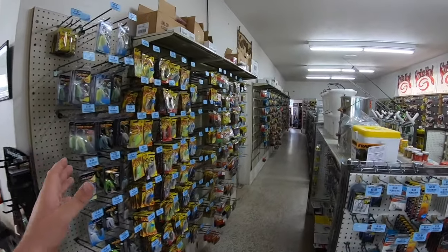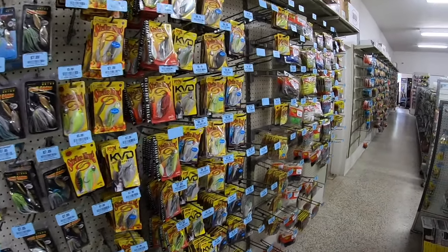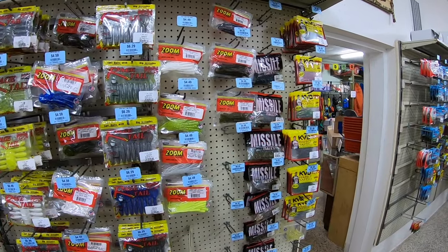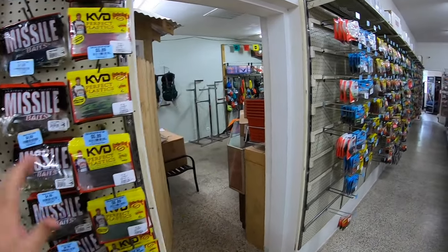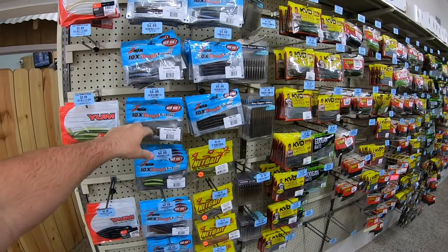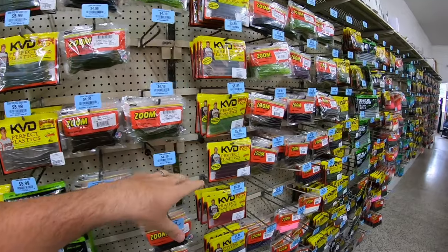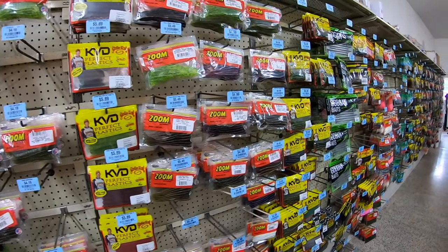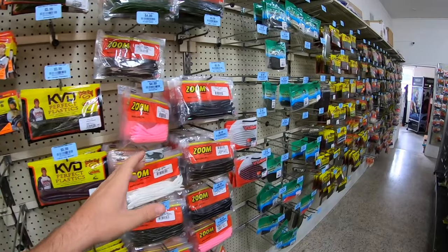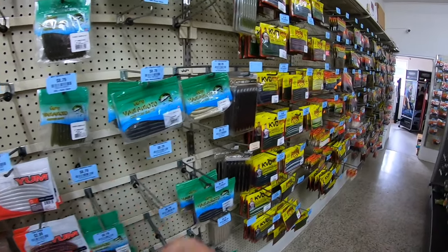As we go around the wall here I'll show you how we have the store laid out. First we have spinnerbaits, then grubs, here's some spinnerbait trailers, then you start your drop shot worms. We'll kind of go from smallest to largest as we go back. So here's some finesse TRDs, more drop shot stuff, centipedes, starting the shaky head worms and finesse worms right here. As we go we get into the bigger Magnum trick worms, then the Cinco type baits, the stick baits.